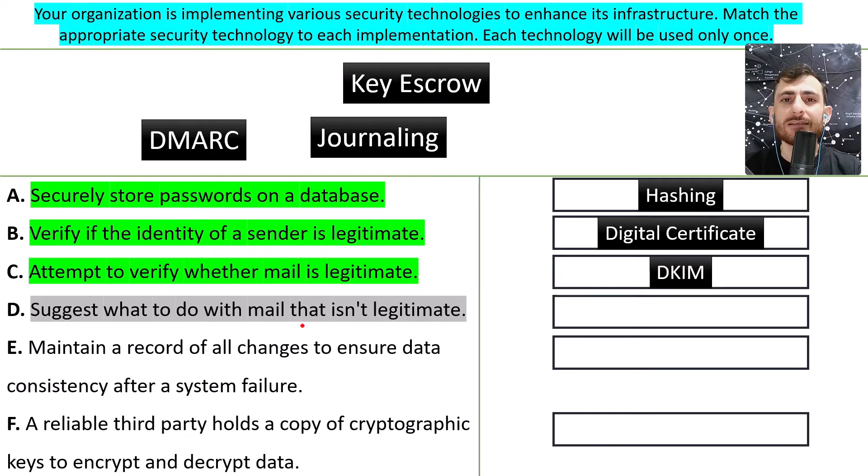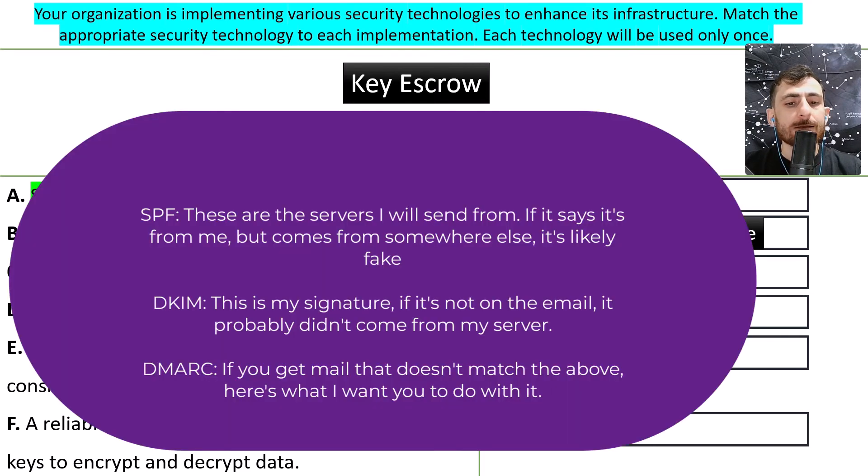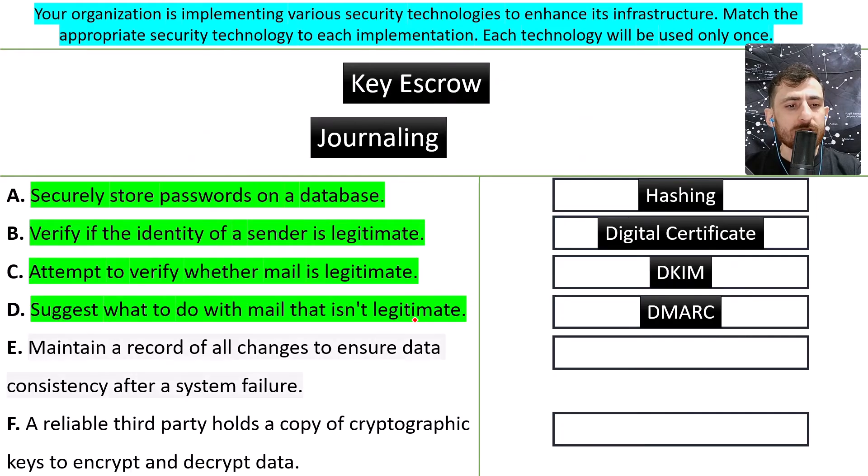D: suggest what to do with the mail if it isn't legitimate. That would be DMARC. DMARC is going to, for example, send the email into the spam folder if there is a specific rule for that — send it to spam, do this, do that. That would be the job of DMARC.